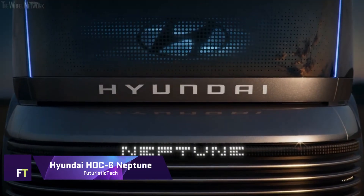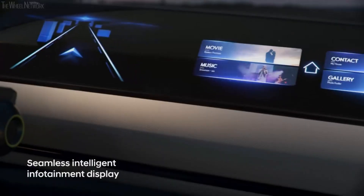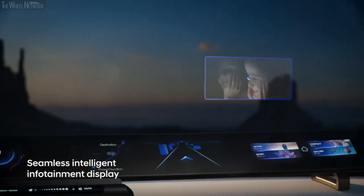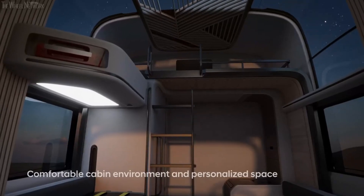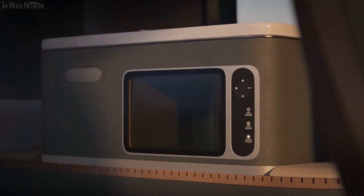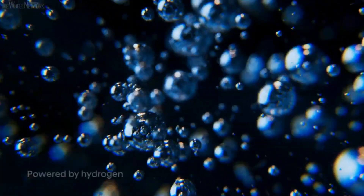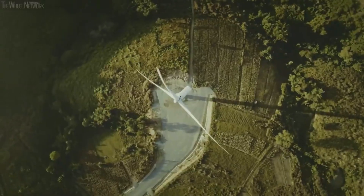Hyundai HDC6 Neptune. An innovative hydrogen-powered fuel cell electric truck concept, the Hyundai HDC6 Neptune exemplifies Hyundai Motor Company's goal of zero-carbon emission technology for commercial vehicles. The Art Deco Streamliner railway trains of the 1930s served as an influence for the HDC6 Neptune's design, which stands out in the industry with its current interpretation of form and function.